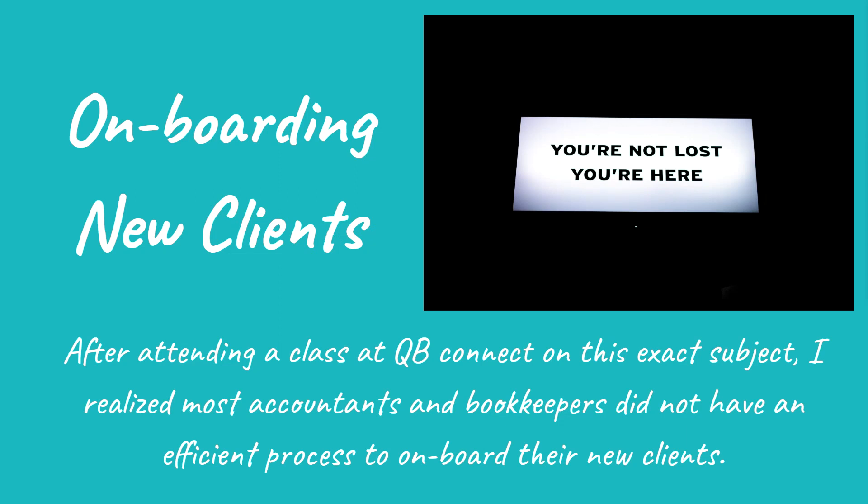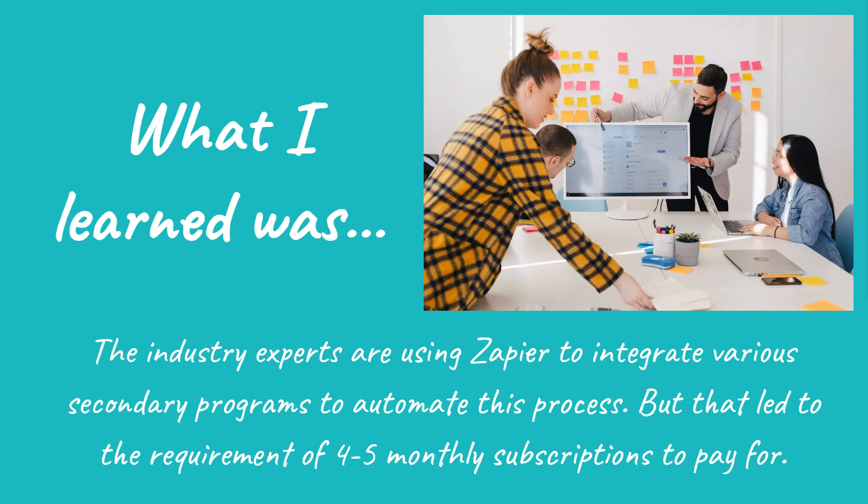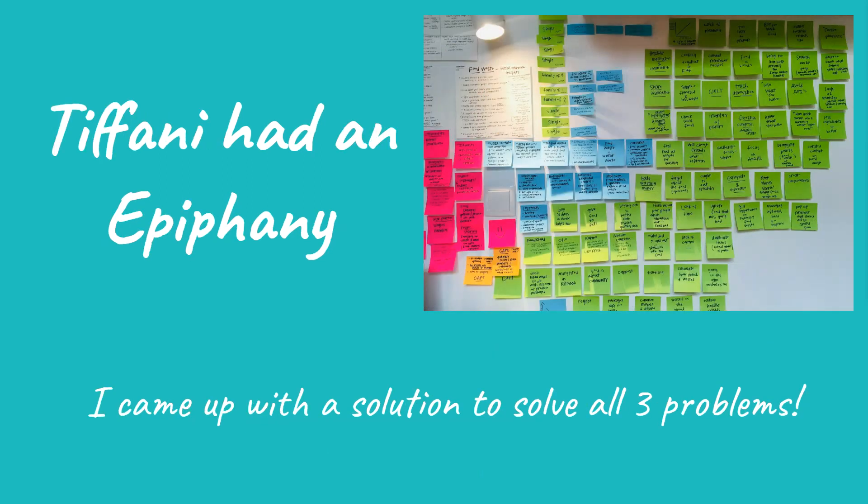Problem number three: onboarding new clients. After attending a class at QuickBooks Connect on this exact subject, I realized most accountants and bookkeepers did not have an efficient process to onboard their new clients. What I learned was that industry experts are using Zapier to integrate various secondary programs to automate this process, but that led to the requirement of four to five monthly subscriptions to pay for.